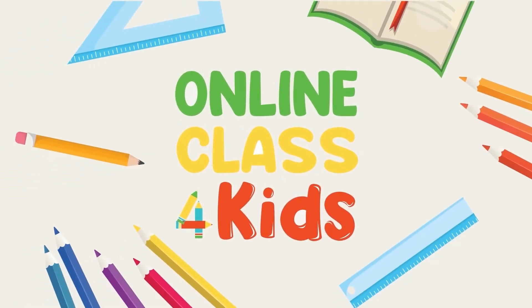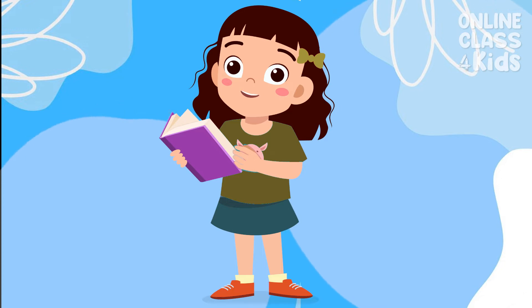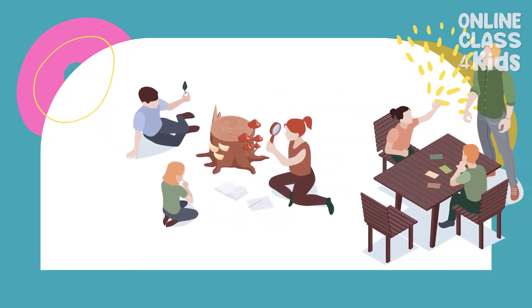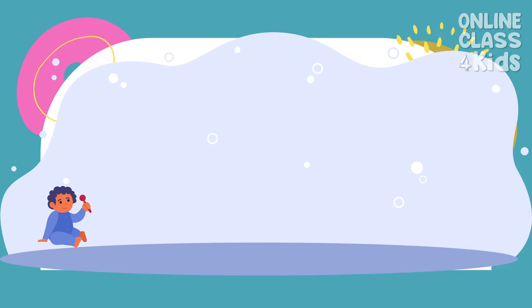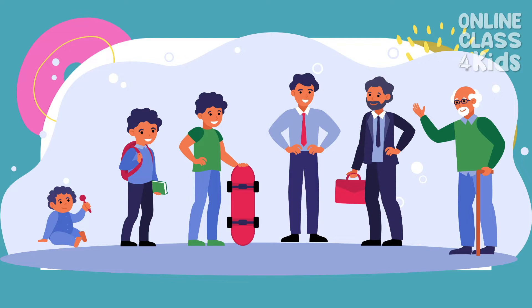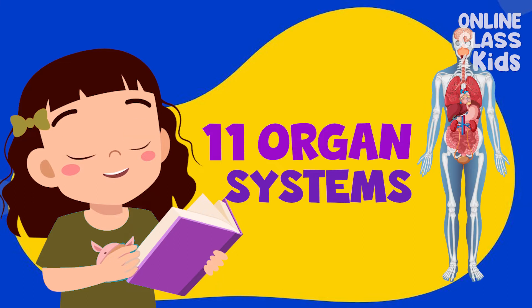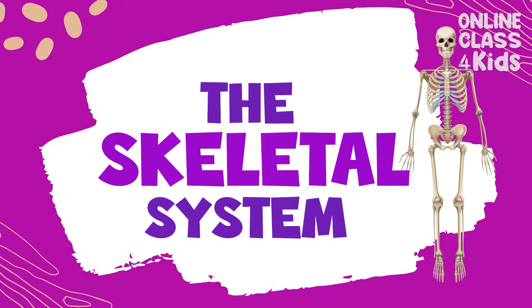Online Class for Kids. Hello there! Welcome to another exciting episode here at Online Class for Kids. It's fascinating how the human body works. We all start with small bodies as babies, and then our bodies fully grow up into adults over the years. There are 11 organ systems responsible for working together to keep our bodies up and running. One of these organ systems is the skeletal system. Would you like to learn more about it?